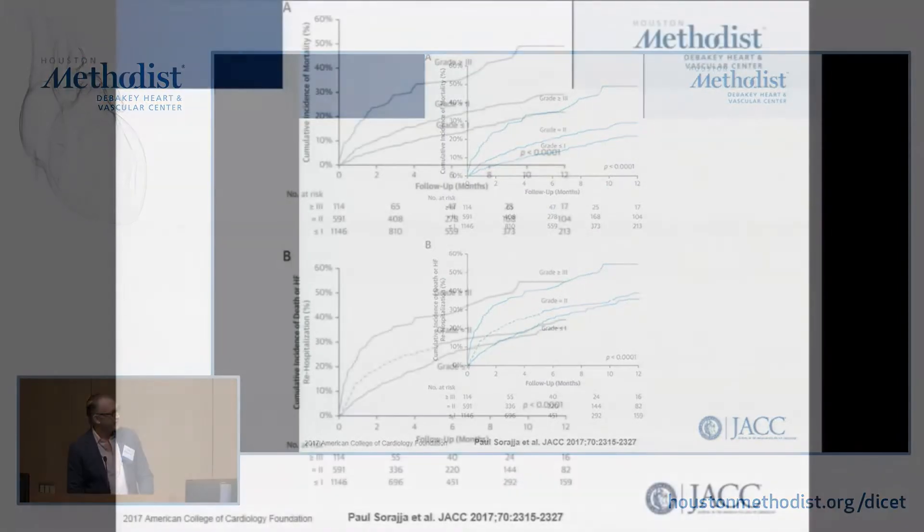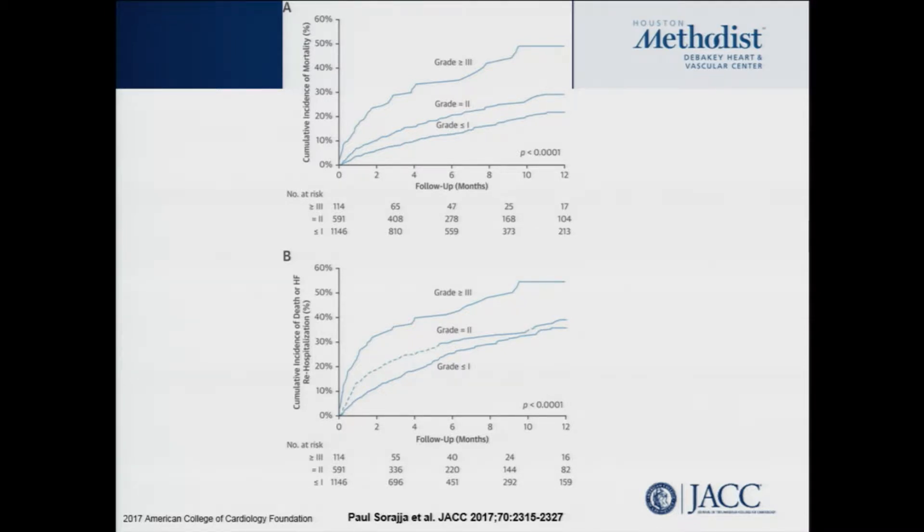In addition to tricuspid regurgitation, the other important variable in determining prognosis is how much mitral regurgitation you leave them with at the end of the procedure. Generally we want to leave them with as little as possible, but as a rule of thumb, less than or equal to 2+ is considered acceptable because that translates into meaningful clinical responses — improvement in New York Heart Association classification, et cetera. Patients left with 3+ or greater mitral regurgitation had a significantly increased mortality close to 40%, as well as an increase in death and re-hospitalization approaching 50%. So we're pretty aggressive and compulsive about leaving as little mitral regurgitation as possible at the end of these procedures.